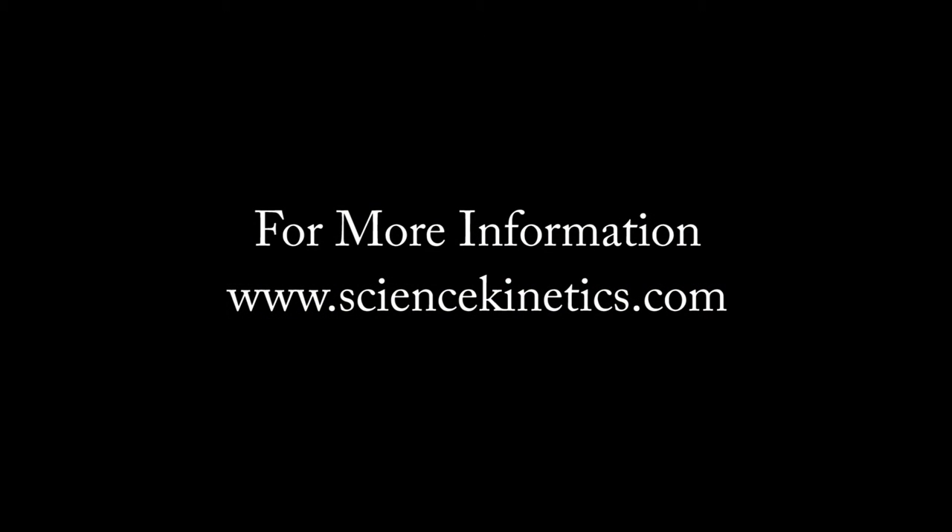For more information, go to www.ScienceKinetics.com.